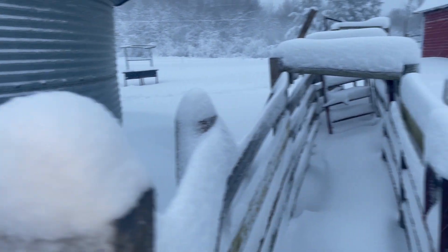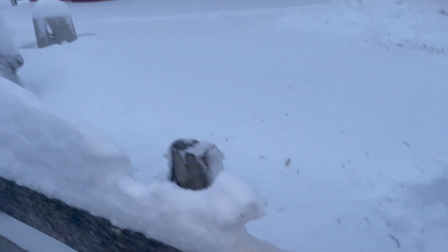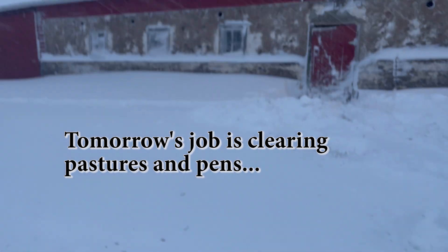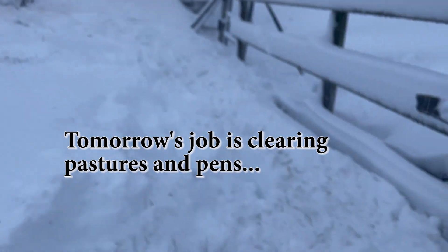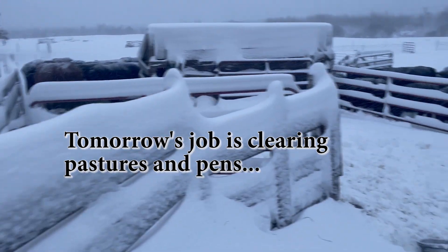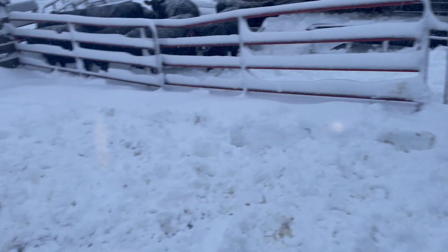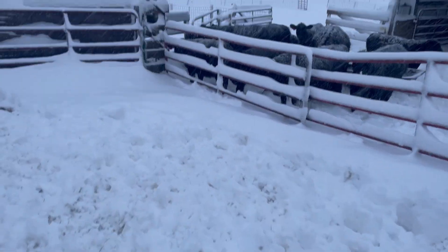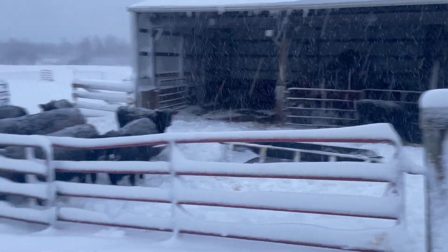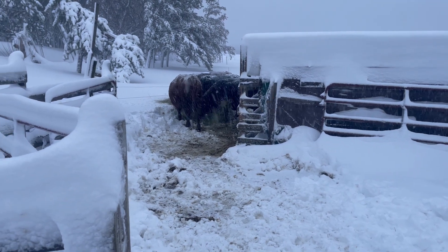We're going to have to dig this out while the snow is still soft before it sets up, because we've got calves to haul in January to the sales barn. We were scheduled to go this week, but with this snow it just didn't seem realistic — in fact, it was dangerous.